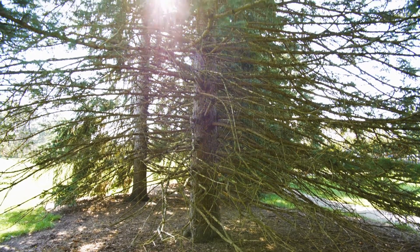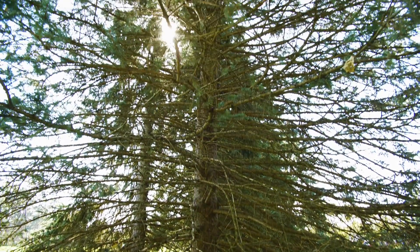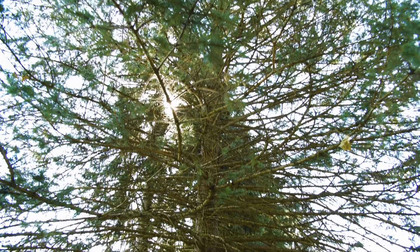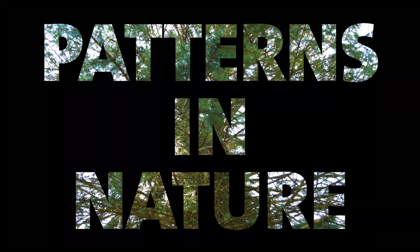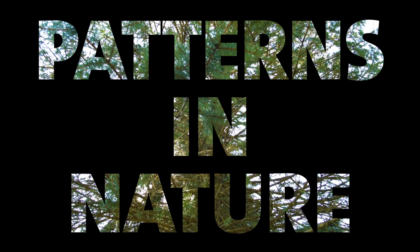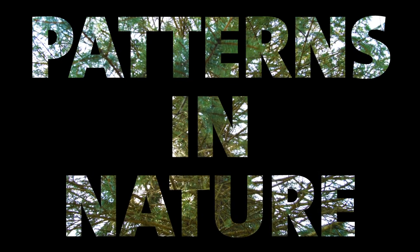Have you ever looked at a fern and wondered why the leaves are so exact? Or stared at a pinecone's perfect spiral? These objects look visually complex, yet they follow a simplistic mathematical rule known as fractals.